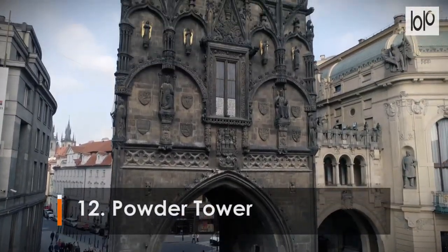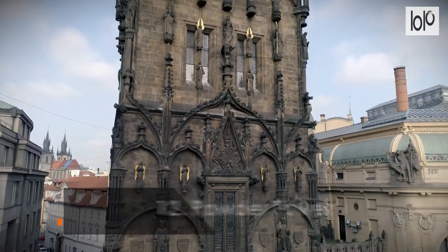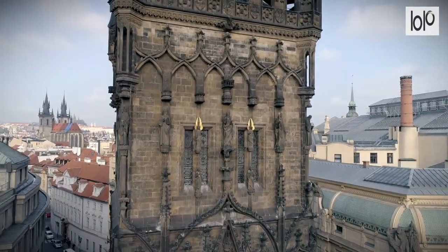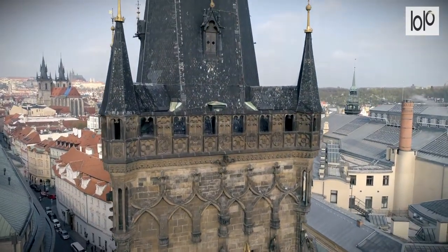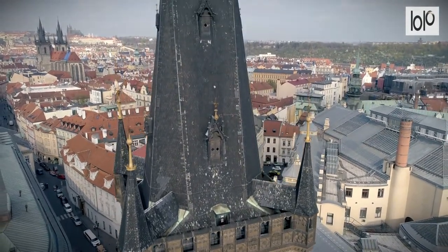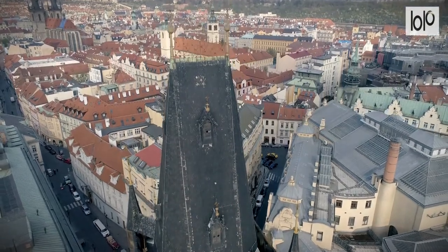Number 12: Powder Tower. The Powder Tower is one of Prague's last remaining city gates. It once formed part of the defensive walls that surrounded the city, and was one of 13 gates that allowed people to pass in and out of the center. Visitors can climb to the top of the tower and enjoy views over the surrounding area.